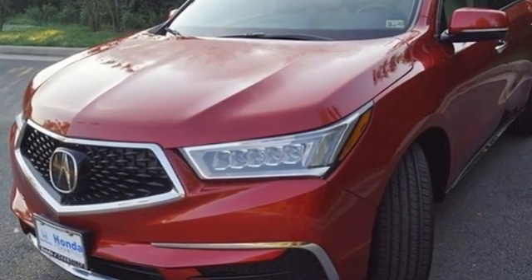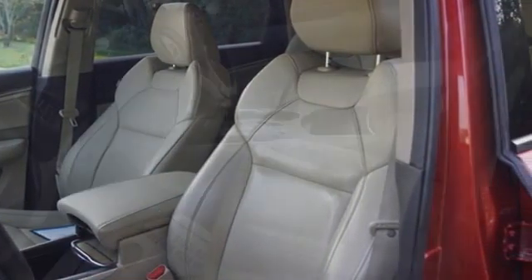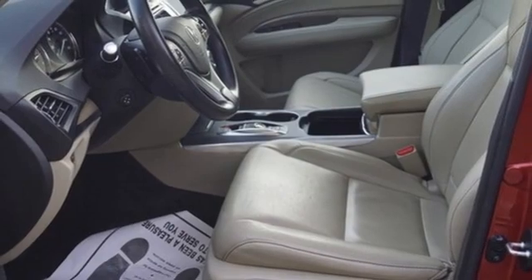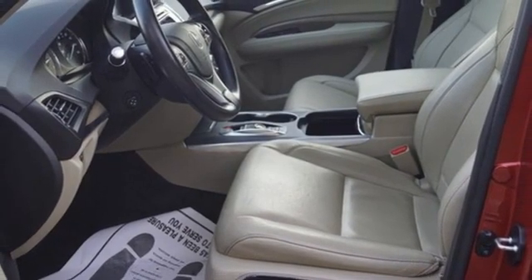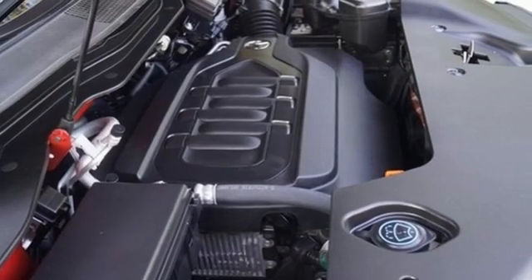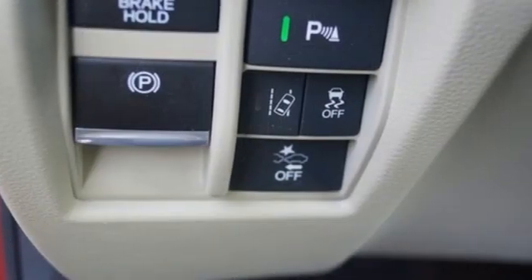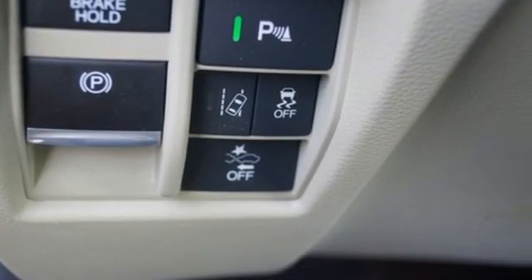V6 engine. Bluetooth streaming audio. Apple CarPlay, Android Auto. Front heated leather sport seats. Front and rear parking sensors. Active noise cancellation. Memory exterior door mirror settings. Dual zone climate control. Auto tilt away steering column. And integrated navigation system with voice activation.